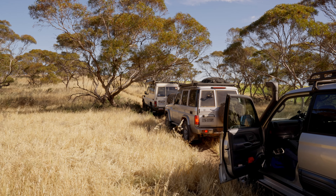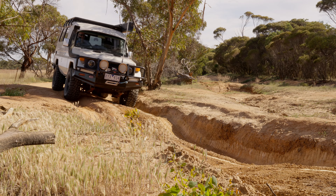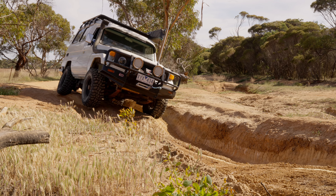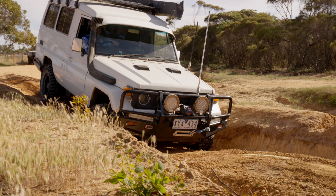Extinguishers are a requirement in caravans and motorhomes, but not in passenger vehicles or a four-wheel drive. But what are you going to do when you're in the bush and it's just you, your vehicle, and that vehicle catches alight?